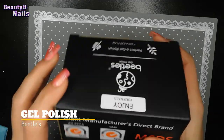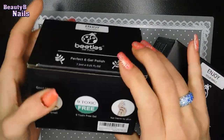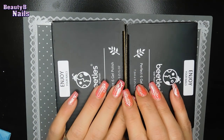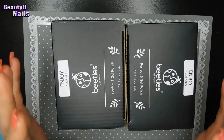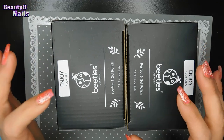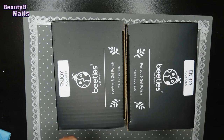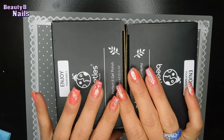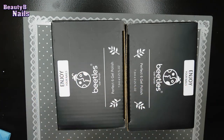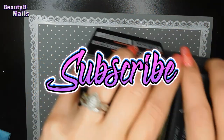I also got the Beetles polishes — I actually got two of their kits, so I will be reviewing those as well. I do have a couple more Beetles polish sets coming. Keep an eye out on Amazon because they put their gels on sale, which is amazing — for $10. If you catch these for $10, grab them, because they're usually almost $20.